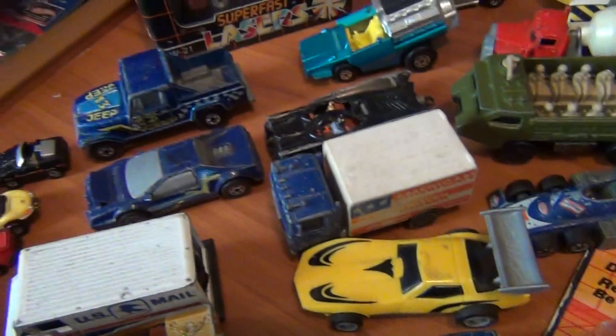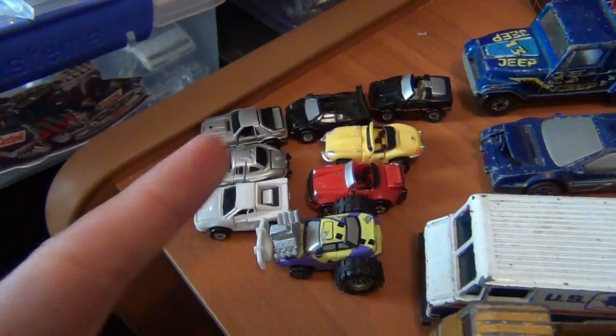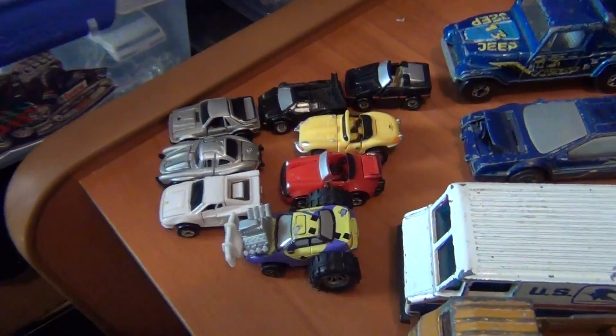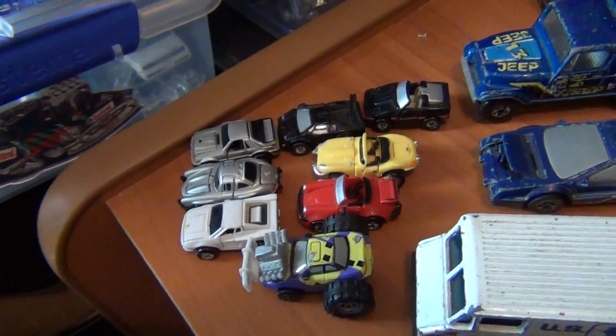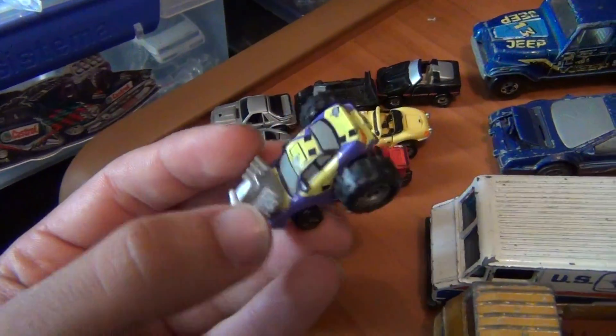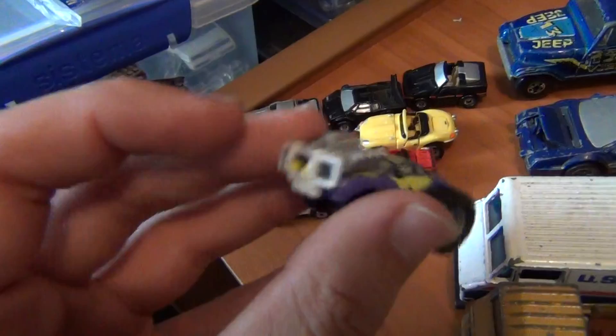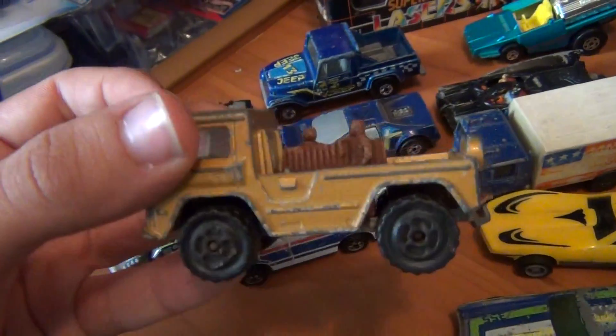Some little Micro Machines here — grew up with some of these as a kid. Most of them have opening features like doors, which is very cool. This one's quite cool with the big engine and the bull bar — that one's very cool indeed.